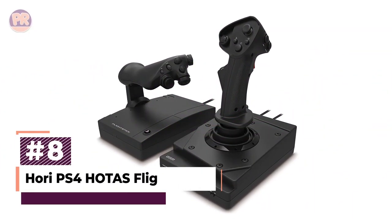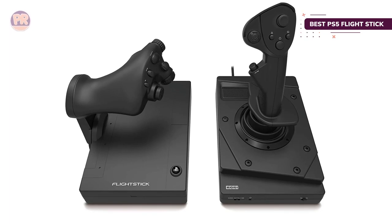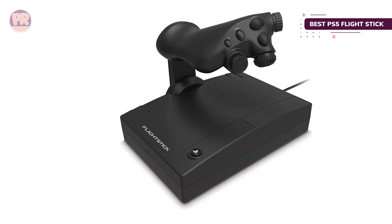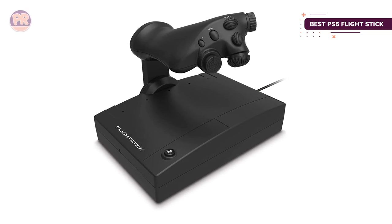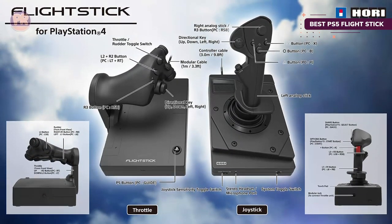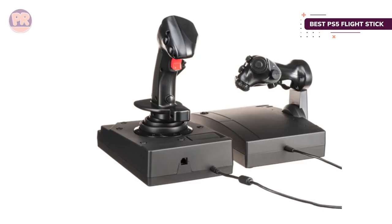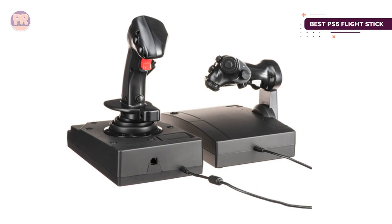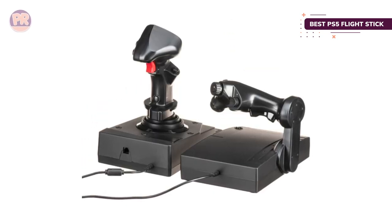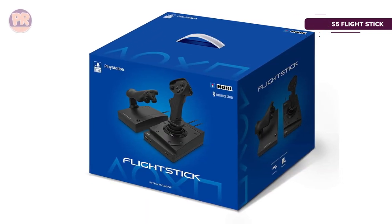The next product on our list is the HORI PS4 HOTAS Flight Stick. If you're looking to get deep into your favorite flight sims or space dogfighting on PS5, HORI's HOTAS Flight Stick is ready. Sony officially licenses it, so it'll work with PS4 or PS4 games on your PS5. The controller includes all the controls you'll need for the system, including a touchpad, and you get both a joystick and throttle for under $200. The throttle and stick are on two separate bases so you can space them out, with suction cups to hold them in place on your desk or custom cockpit. You can also customize the sensitivity of both, and a built-in vibration motor lets you feel it when you're under fire.